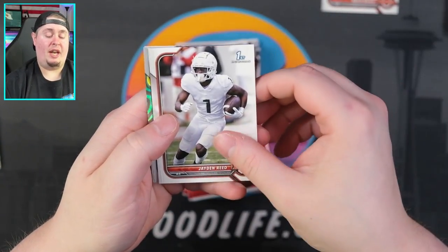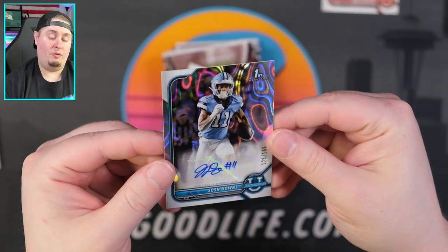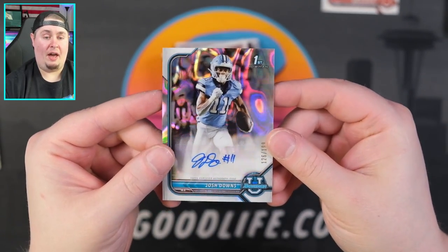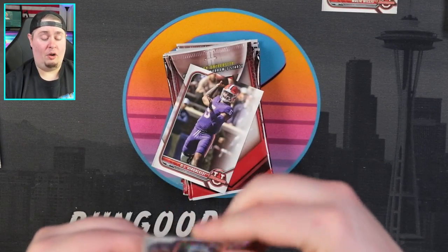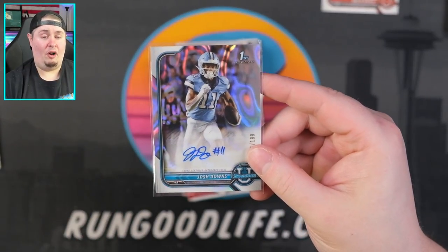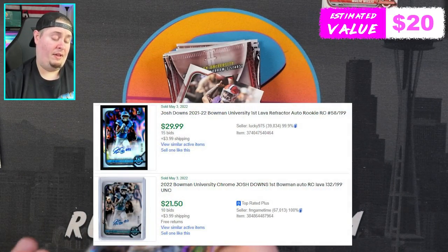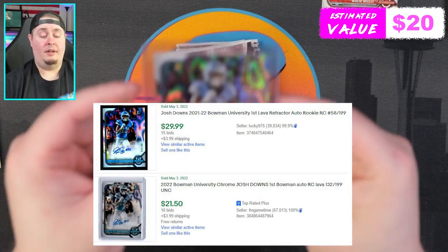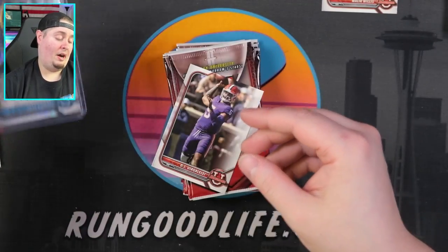Malik Cunningham, Jaden Reed — that's going to be our first auto. Josh Downs numbered to 199, and it's on that lava pattern design we've seen in recent sets. I believe they probably call it like a lava design. Josh Downs — our first of two autos in the box.